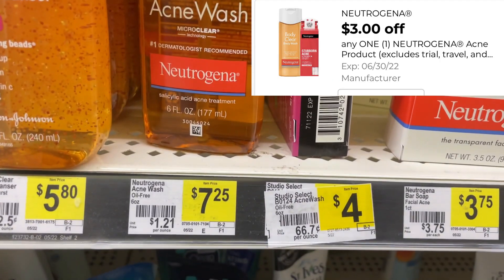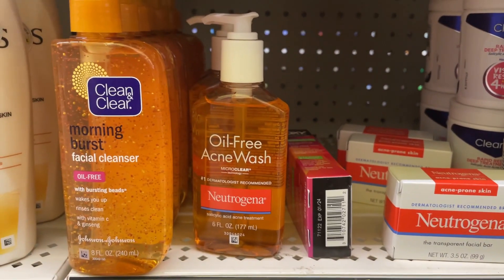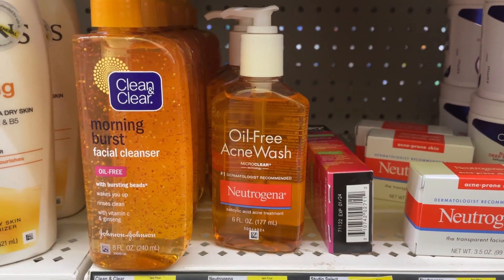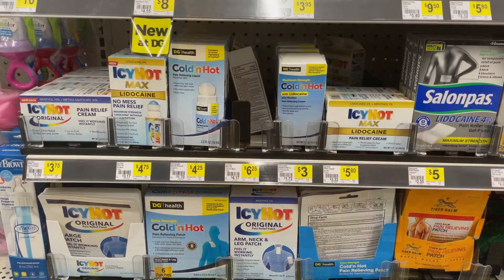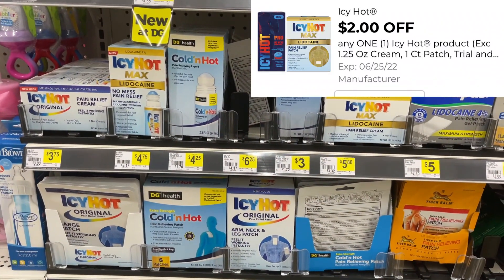We also received a $3 coupon for Neutrogena — it attaches to this acne wash, priced at $7.25. After the savings, it drops down to just $4.25.